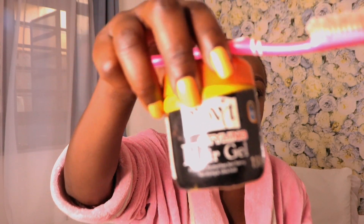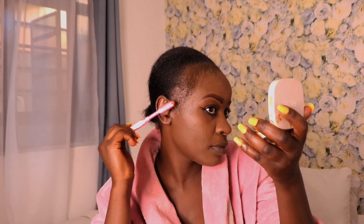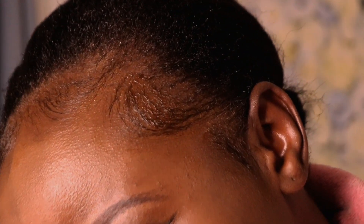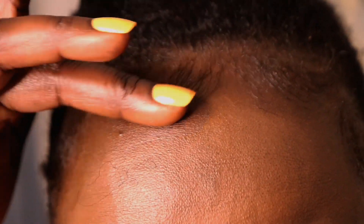So coming in with my gel — this better work! I think it's easy to lay edges when you have braids or you have lines, it becomes easier. Anyway, we'll work with what we've got.